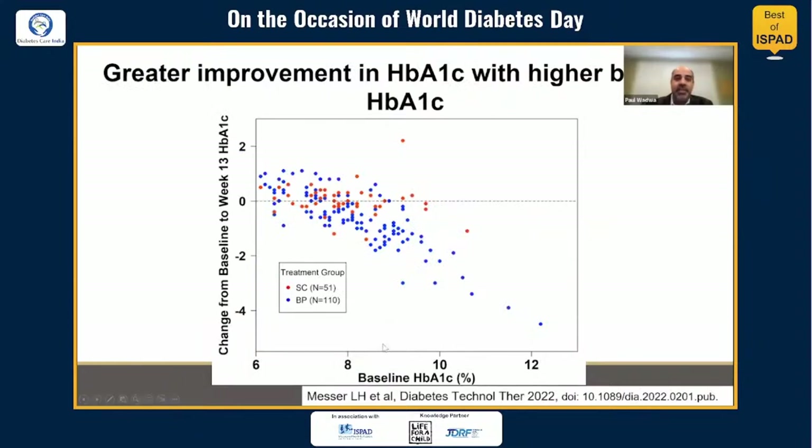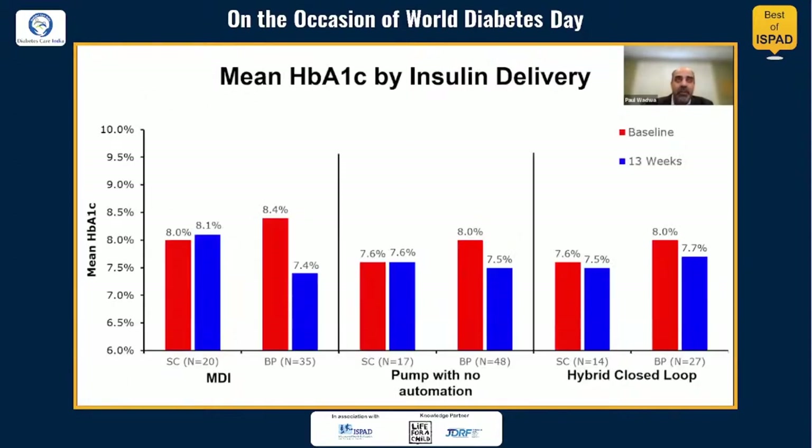Another way to visualize this: with starting A1C on the x-axis and change from baseline to 13 weeks on the y-axis, there is a profound reduction for those with higher baseline A1Cs and a smaller reduction for those with A1C levels closer to target range. Notably, participants on bionic pancreas finished the study with similar A1Cs regardless of whether they started on injections, open-loop pumps, or closed-loop pumps.